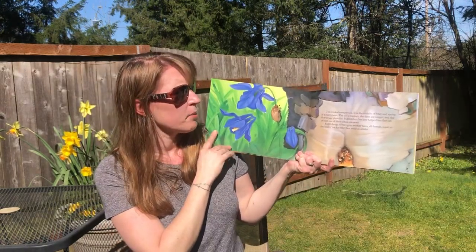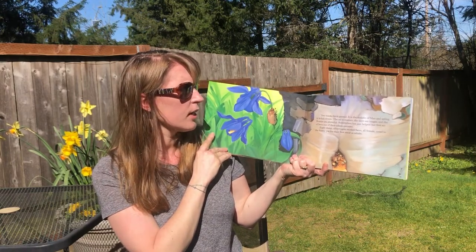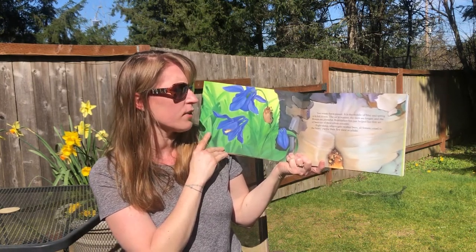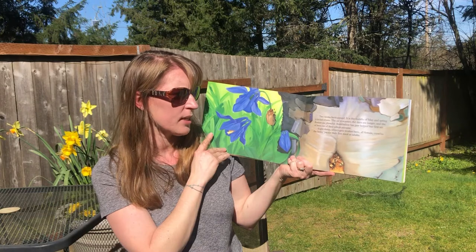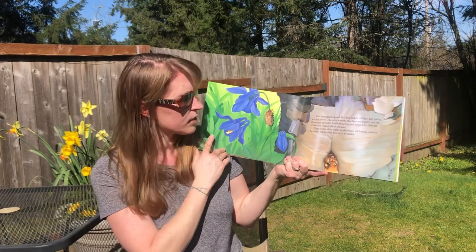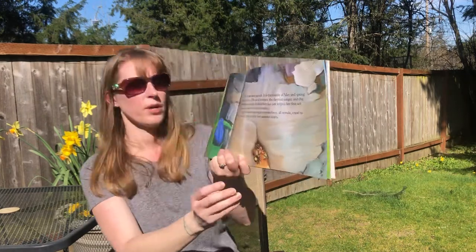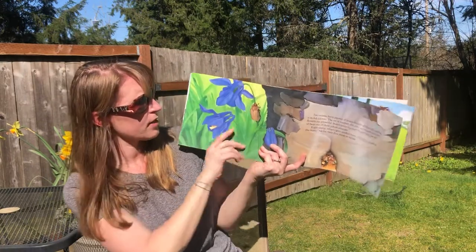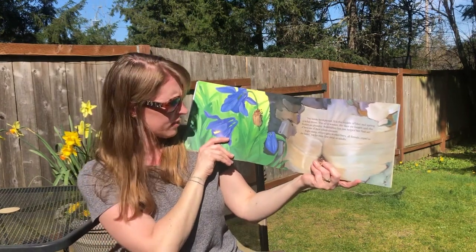Two weeks have passed. It's the middle of May and spring is in full bloom. The air is warmer, the days are longer, and the flowers are plentiful. Bumblebee has just helped her first set of bees out of their silken cocoons. Eight damp, silvery gray worker bees — all female — crawl to the honeypot for their first meal as adults. This shows where the bees are in there; this is a beetle right here, which might be going up there to get some pollen or nectar.